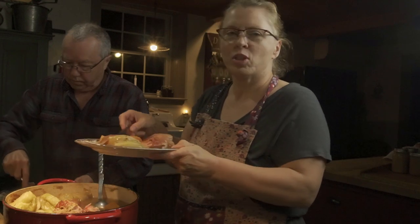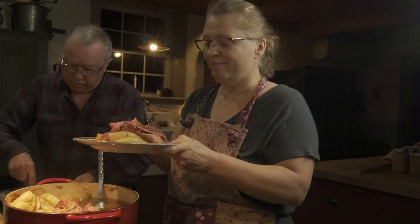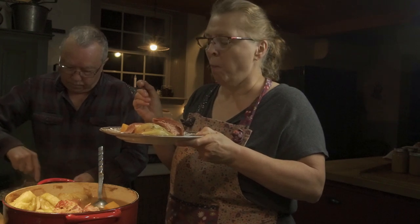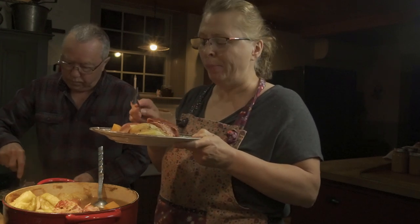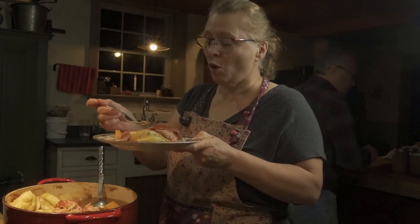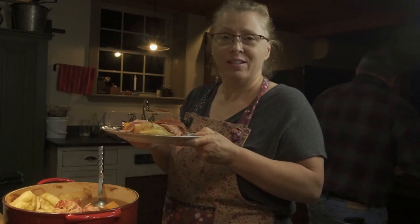Cooking from scratch really isn't all that hard. It just takes a little bit of time and that's it, but it's so worth it and it tastes so good. I'm just going to give a little taste test — start with the ham. It's so good. We're going to enjoy our dinner and until next time.